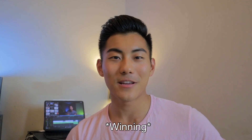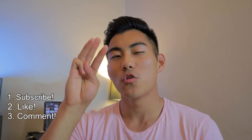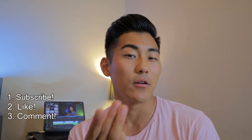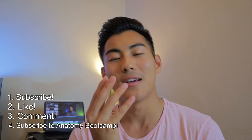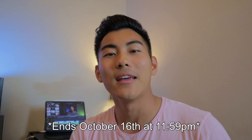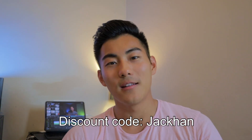If you want a full four-month subscription of Anatomy Boot Camp for free by entering this giveaway, these are the steps you need to take. One: subscribe to this channel. Two: like this video. Three: comment below why you want Anatomy Boot Camp and what you would get out of it — or a fun fact about yourself because I like getting to know you. Four: subscribe to the Anatomy Boot Camp YouTube page as well. This giveaway is ending October 16th on Friday at 11:59, so get your submissions in before then and I'll see you guys in the next video, which will probably be a vlog.